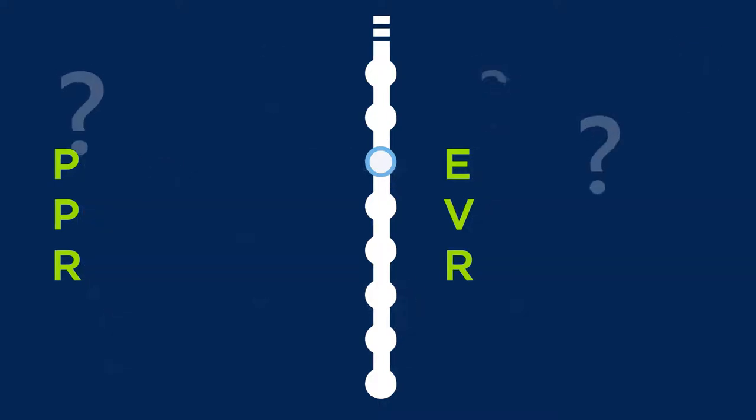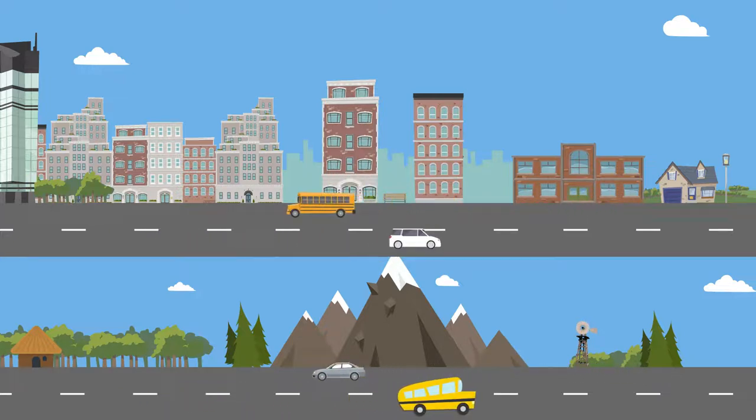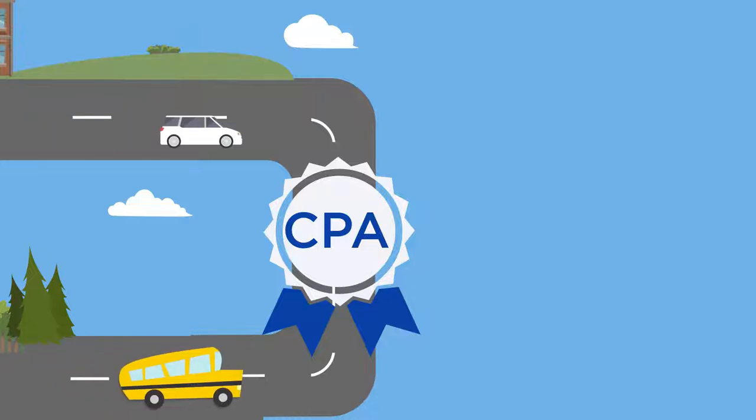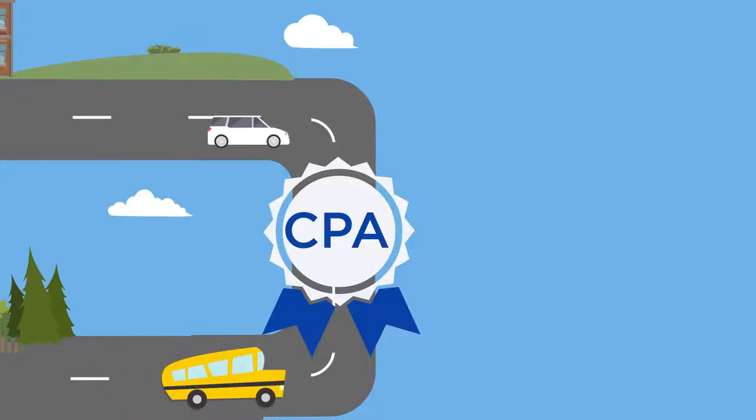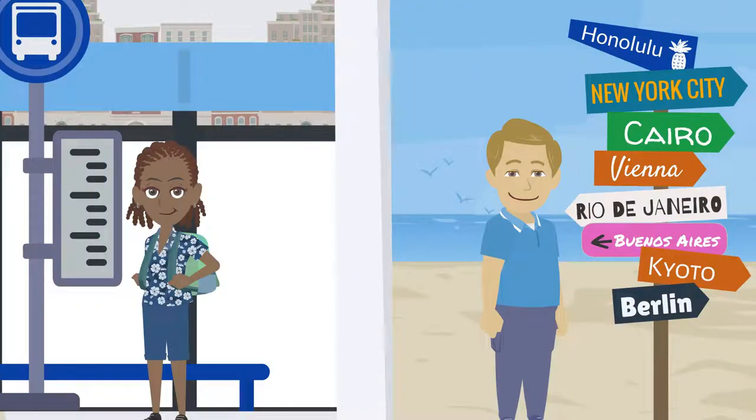But what is PPR and EVR? Think of it as two different routes to the same destination — except that destination is obtaining your CPA designation. Meet Alice and Jason. They are both enrolled in the CPA program and will be reporting their PE requirements. They are two different people and have chosen different yet equally rewarding routes for their CPA journey.